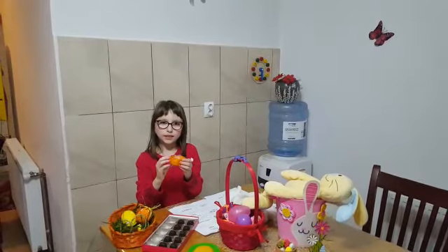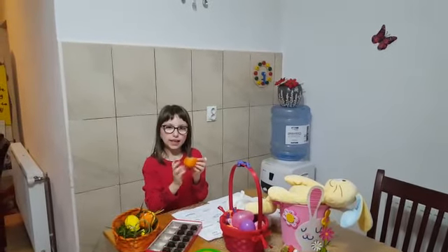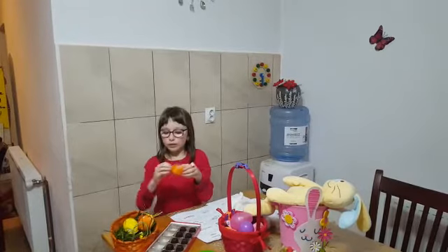This is a nest. What color is the nest? The nest is orange.